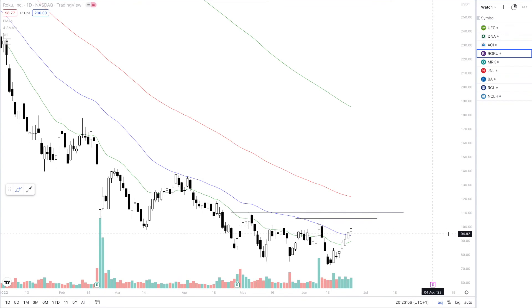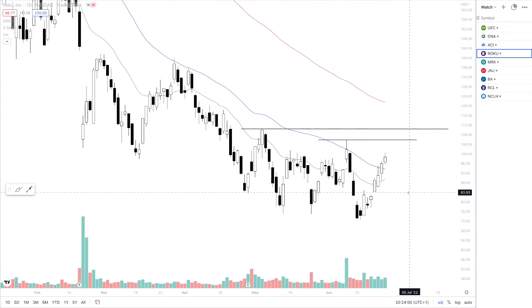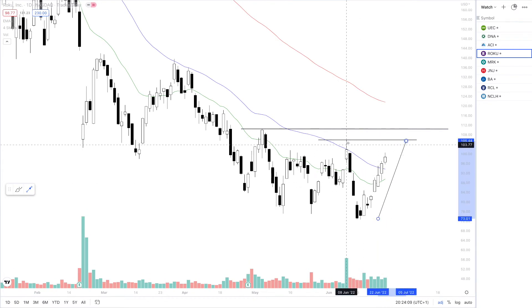Next up is ROKU — another dramatic downtrend. We look very bullish to at least test the next pivot point, which is around $105. So we are looking for $105 to be tested next week, and then above that, $110. I'm only considering this as the SPY is looking very bullish, and we could see a creep up to $400 on the SPY very soon.